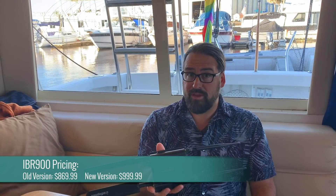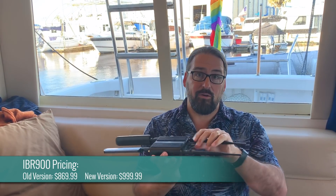This chipset is raising the price of the IBR900 by about $150 over the older models, which will still be around, so it's definitely worth investing in. The new gigabit LTE version of the IBR900 is $999 list price, and that is without any antennas or power supply, so you've got to tack on all those extras.